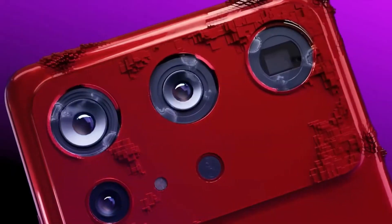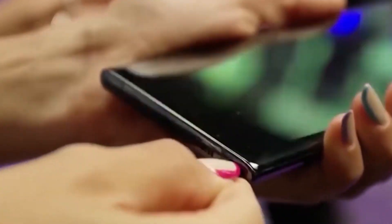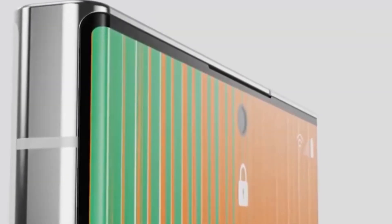Camera buffs, listen up. The S24 Ultra might boast a 200 megapixel main sensor with upgraded zooming capabilities, possibly featuring Samsung's innovative Zoom Anyplace camera tech for stellar zooming and recording.